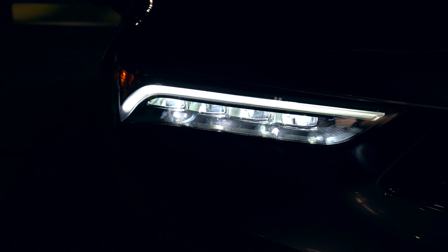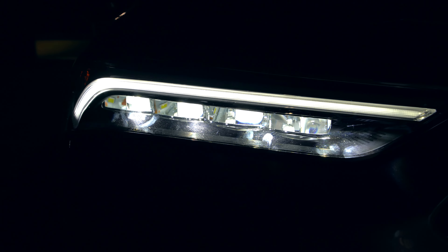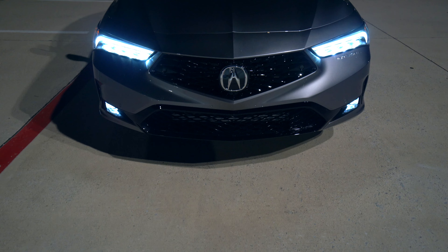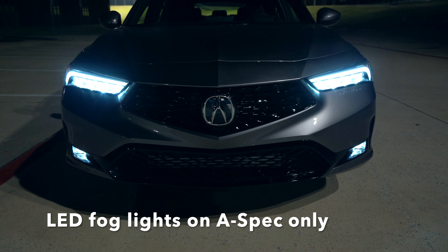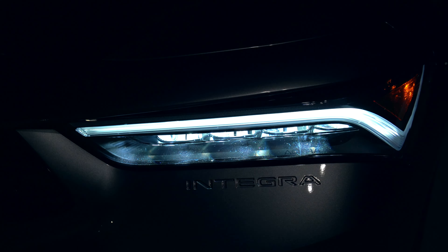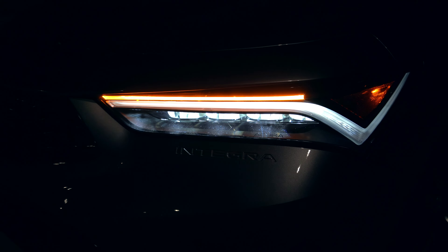It's those signature lights and those signature jeweled LED headlights — high and low beam. You can see those individual lights; this looks really nice and distinctive. The fog lights here are LED and those are just on the A-Spec model, not the base model — be sure to keep that in mind. They actually help quite a bit with visibility. And then the LED blinker is right above the daytime running light. I like how those are separate — look how big this daytime running light is.